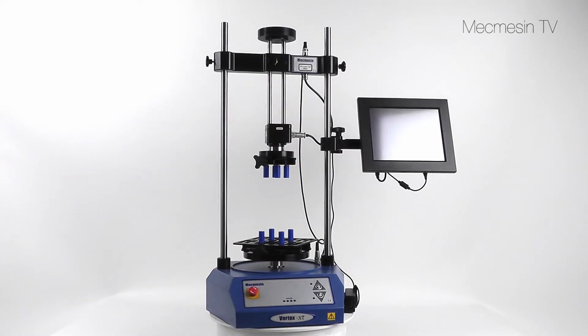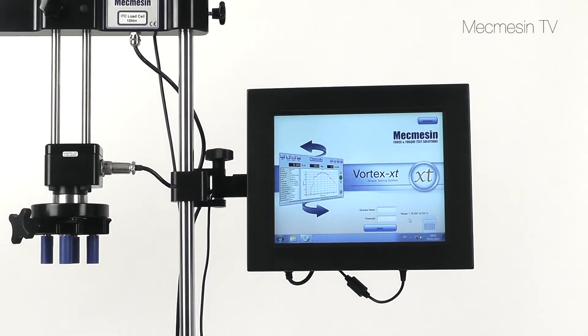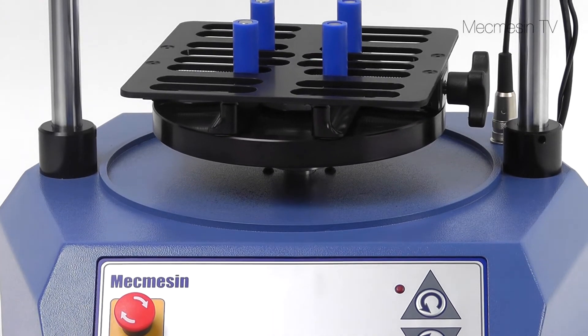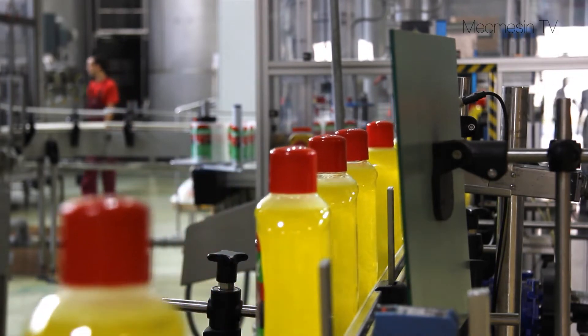The Vortex XT is a simple to use torque testing system ideally suited to making routine quality control measurements of clockwise and anti-clockwise torque. It can be used next to the production line, helping to minimize downtime by testing items as soon as they're available.